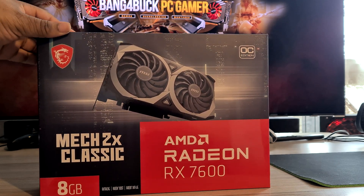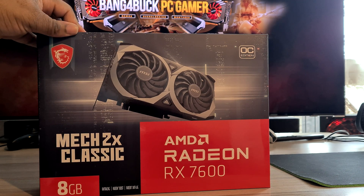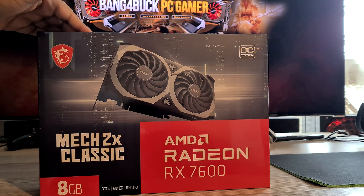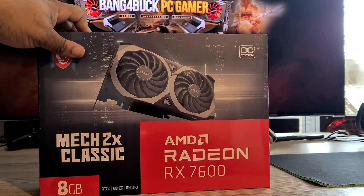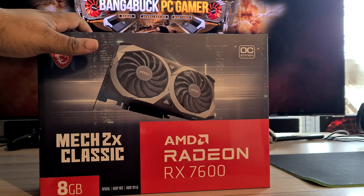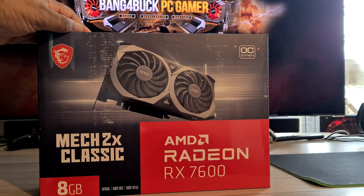This is AMD's cheapest offering of their latest generation GPUs right now. They may come out with an RX 7500 or lower — we'll have to wait and see. Right now you can get this in the UK from around £249 and upwards depending on which manufacturer you go with.